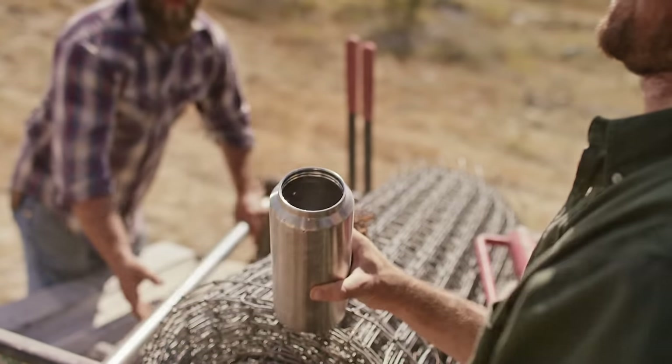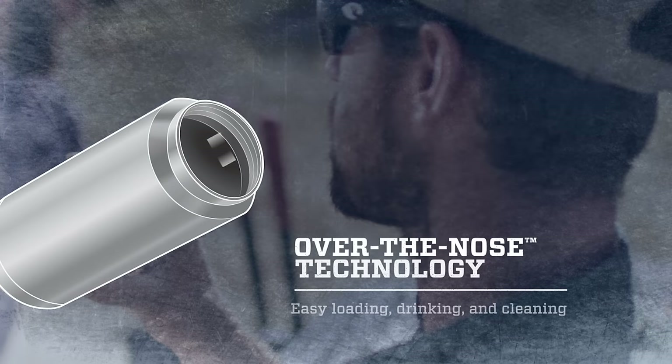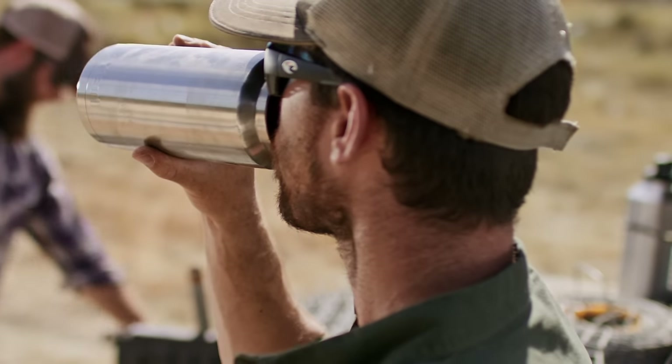Take the wide mouth opening. Unlike other insulated bottles, Rambler bottles fit easily over your nose. So no matter which side of the family you got your nose from, it won't hinder your drinking experience.